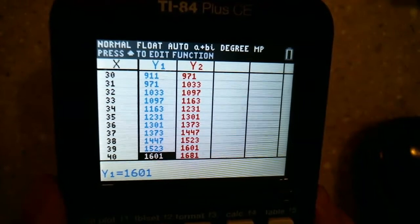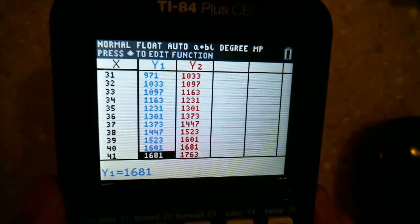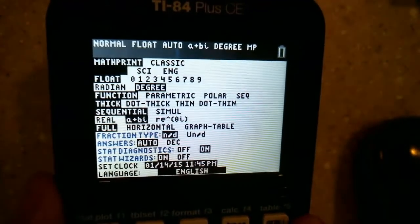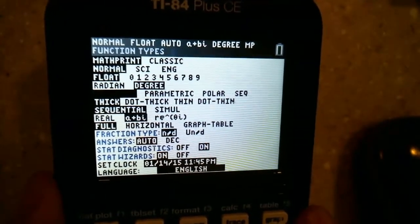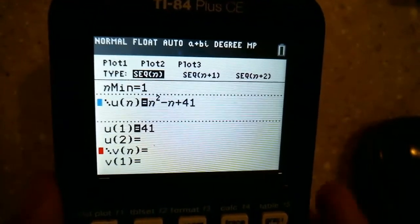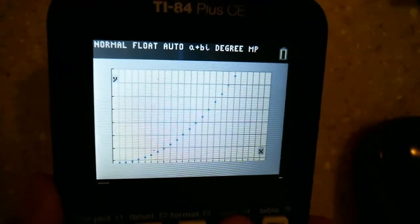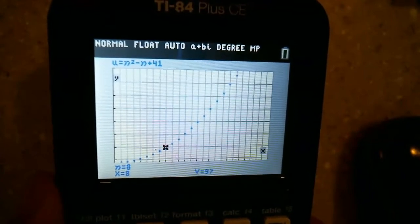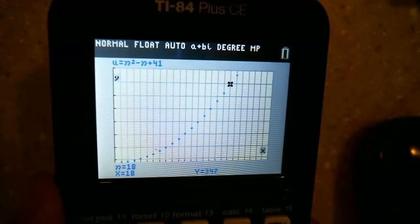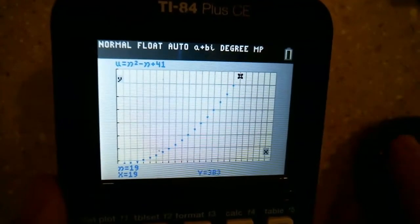When we get down to N equals 41, that's 41 squared, and the pattern breaks. But you can look at it in different ways — switching to sequential mode, it creates a pretty graph showing all those prime numbers making a beautiful curve, all related to each other by the equation N squared minus N plus 41.